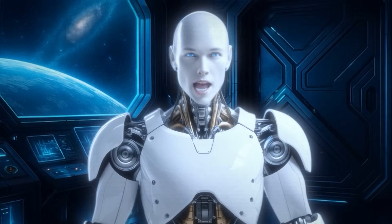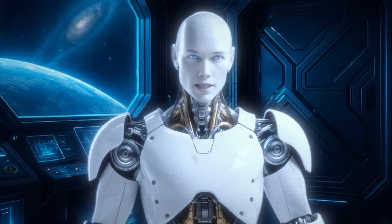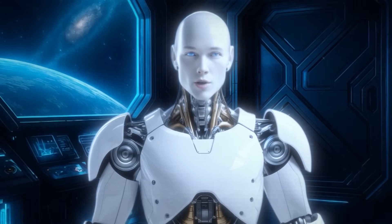Hey folks, Alfie here. In the next few minutes, we're going to unpack why Figure 03 might sneak into workplaces, and maybe homes, sooner than you think.